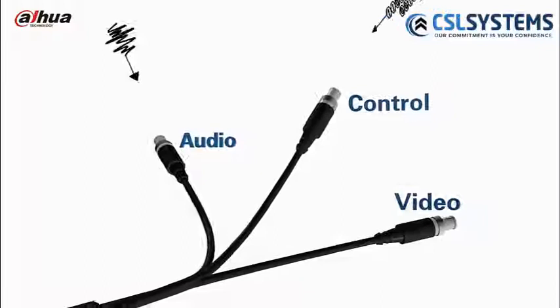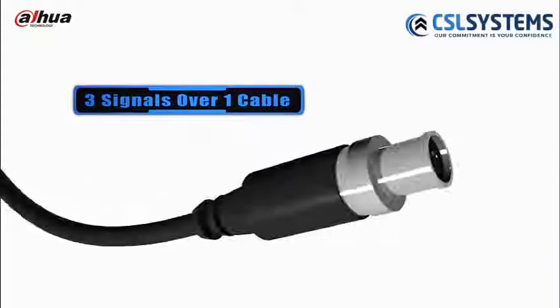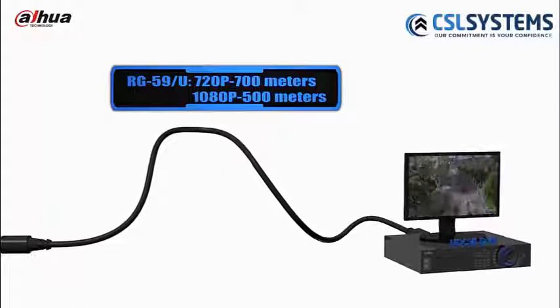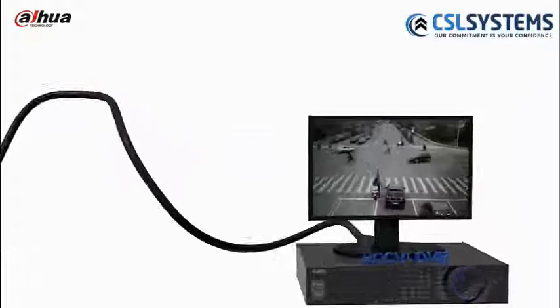HDCVI offers video, audio, and control signals in one cable, which better simplifies the cabling. Due to the fact that it is over coax transmitted, HDCVI could realize reliable long-distance and non-latent transmission compared to other analog HD over coaxial solutions. The transmission distance reaches 700m at 720p and 500m at 1080p.